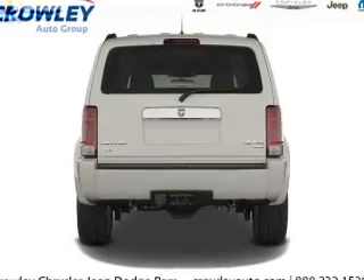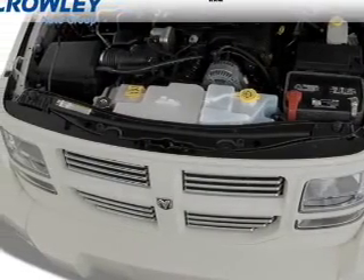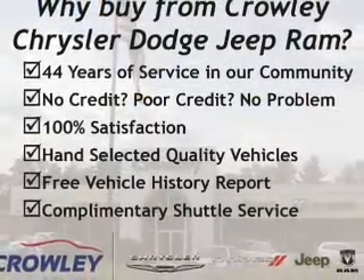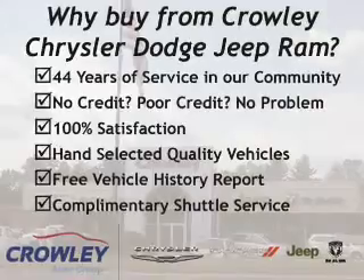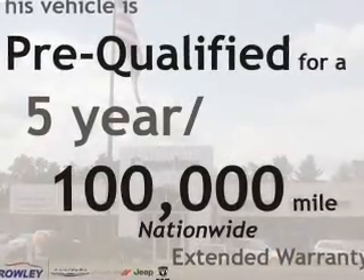On the inside, you'll find steering wheel controls, curtain head airbags, front airbags, side airbags, child safety locks, cruise control, child restraint seats, power outlet, air conditioning, power door locks — great quality at a great price.